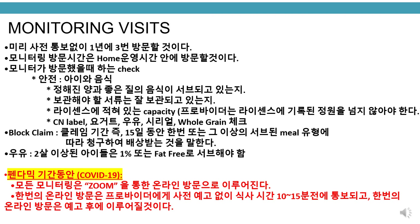During the COVID-19 pandemic, all monitoring visits will be done virtually via Zoom. One virtual visit will be unannounced and the provider will be notified 10 to 15 minutes before a meal, and one virtual visit will be announced.